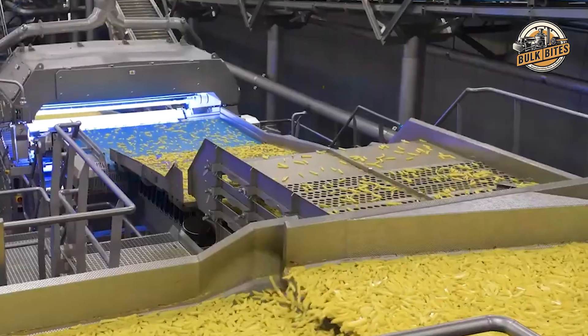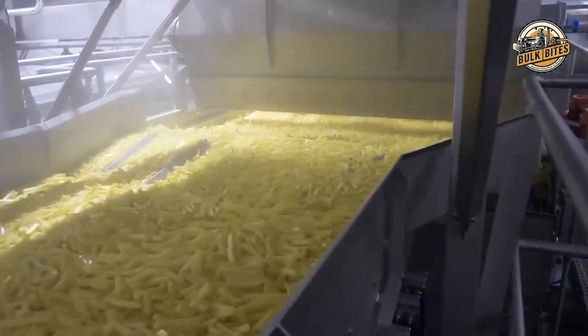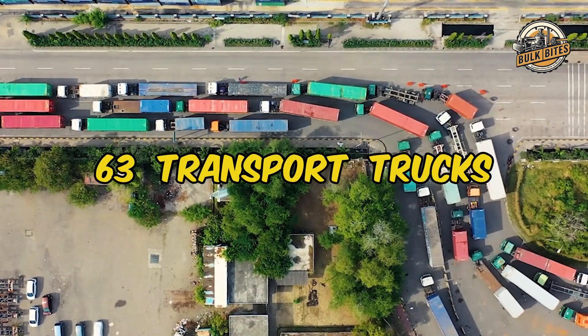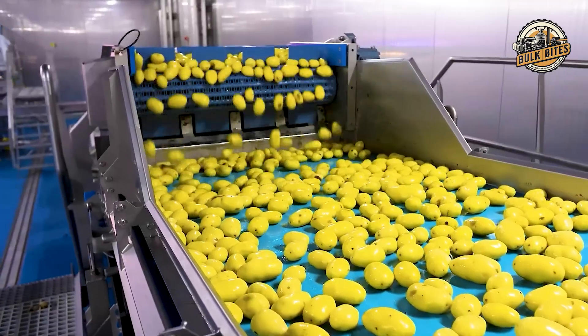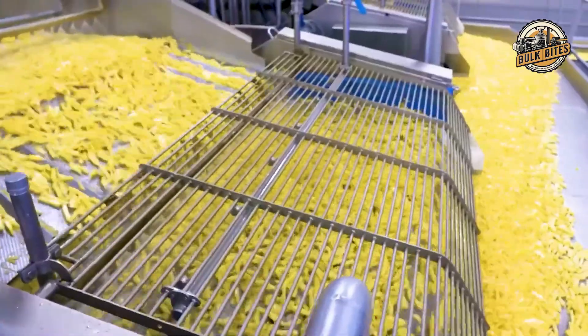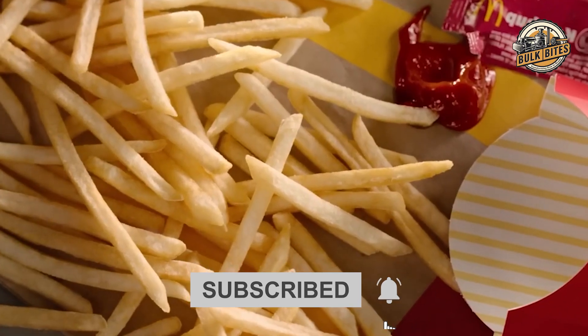Did you know McDonald's processes a mind-boggling nine million pounds of French fries every single day? That's enough to fill 63 transport trucks. Ever wonder how they managed to turn so many potatoes into those perfectly golden crispy fries we all know and love? Well, you're about to find out.